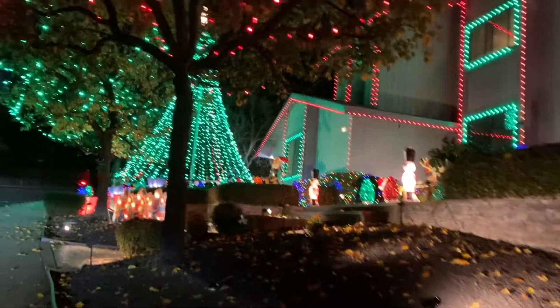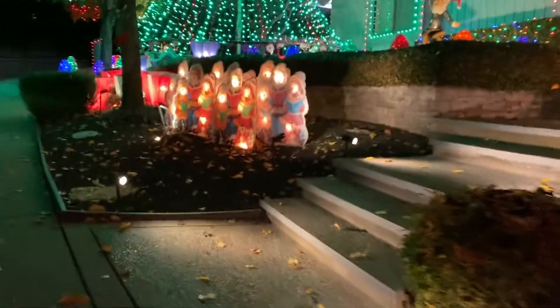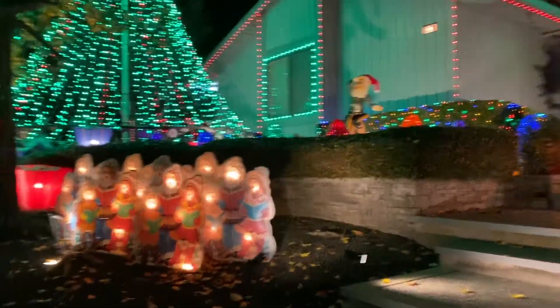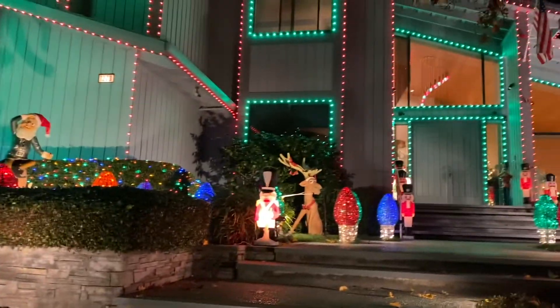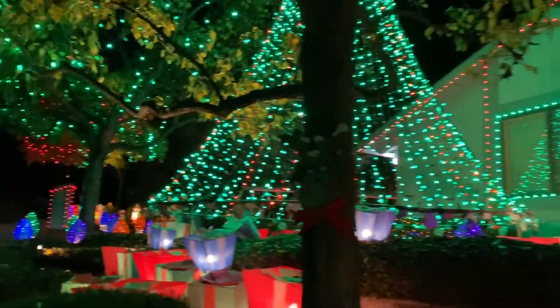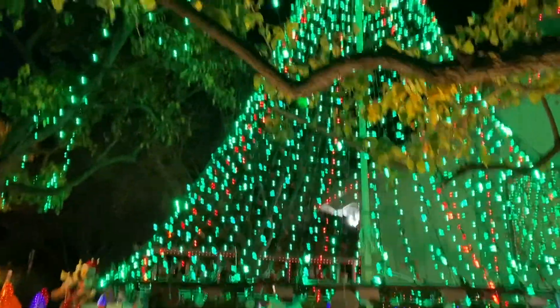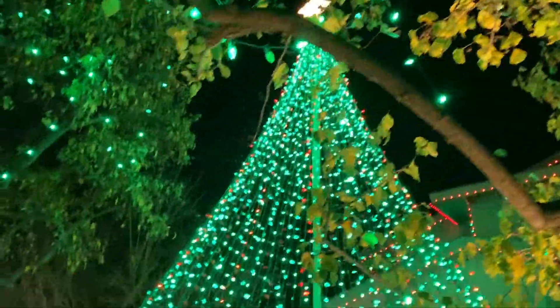This is another big one — gifts, and then reindeers. And that's a big Christmas tree there. Oh wow, look at the reindeer. I think that's a Disney character. There are gifts here. Wow, look at the giant Christmas tree!